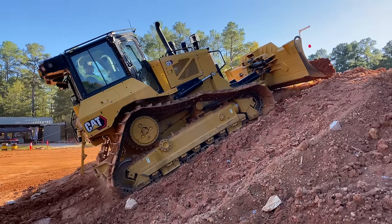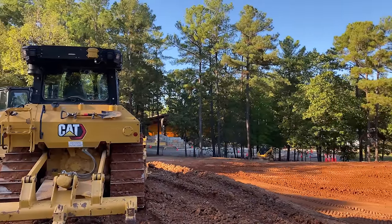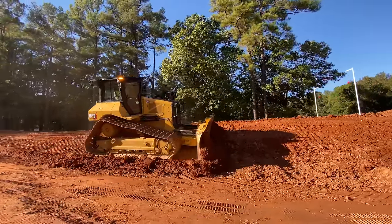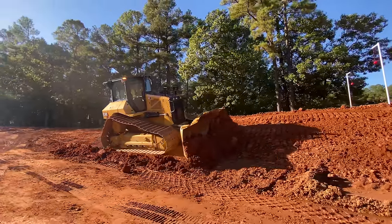Gone is the D6N from Caterpillar's dozer lineup and in its place the new D5. It's a heavier, more productive machine with an all-new cab and integrated technology.